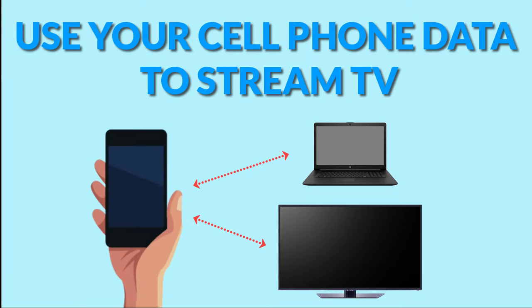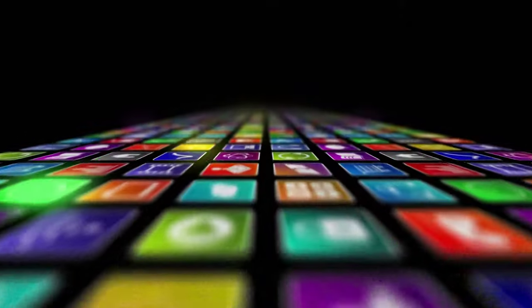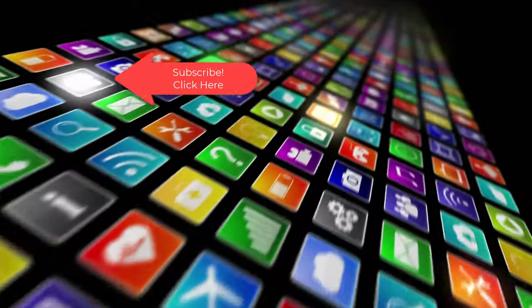Hopefully one of these options works best for you to use your cell phone for streaming TV. I've used both the adapter and router solution and have completely cut the cord from all cable and internet providers. Don't forget to check out the links in the description below this video. Thanks for watching! If you want to see more videos like this one, please subscribe, and if you've enjoyed this video be sure to click the thumbs up and leave a comment — I really do appreciate your support.